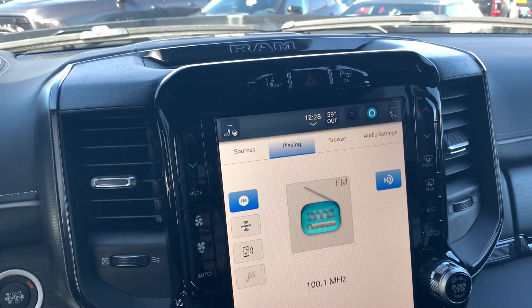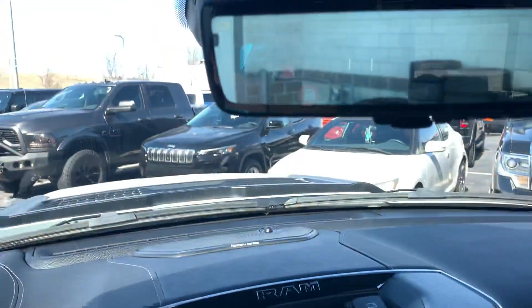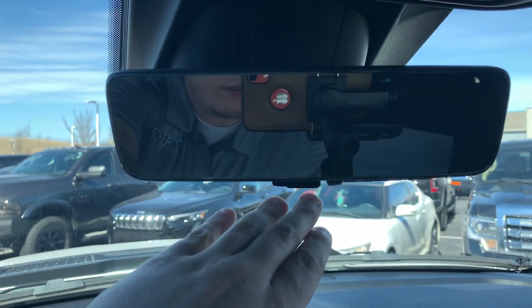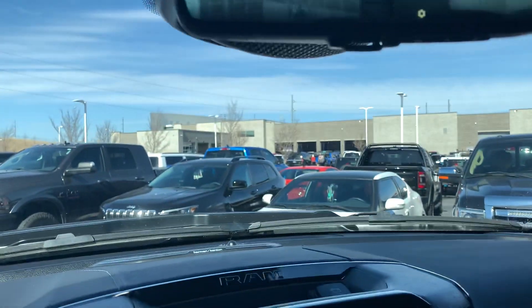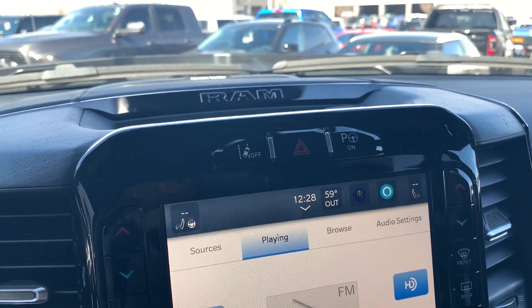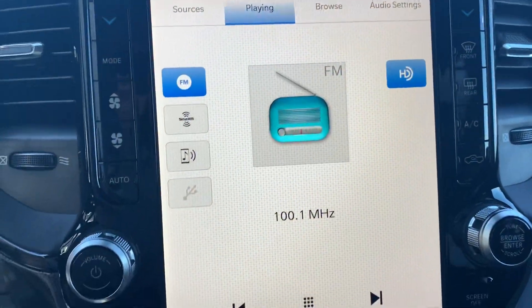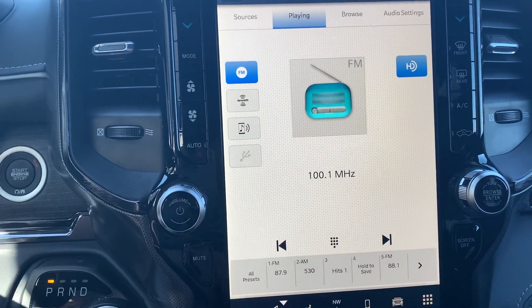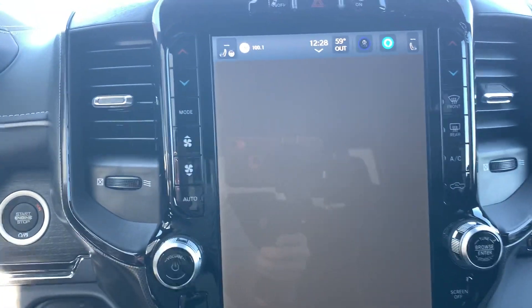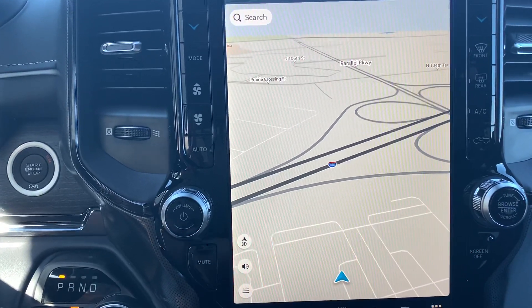We've got a very nice 12-inch radio display — of course, it does have the Harman Kardon. Right up top, does have the digital rear view cluster, which is pretty dang cool. Lane keep assist, the truck will park itself with the auto park assist, hard buttons for AC on the left and right-hand side. With Uconnect 5, you pick up TomTom navigation that is standard now, as well as wireless CarPlay and Android Auto.